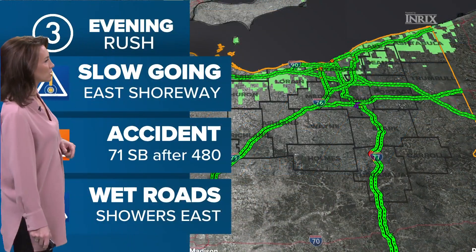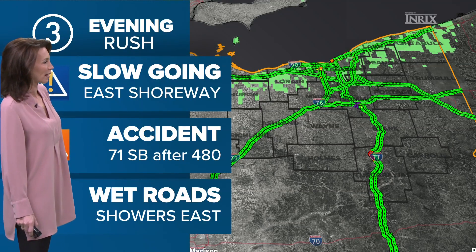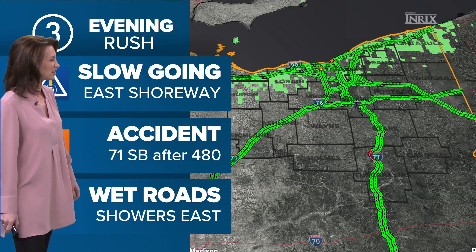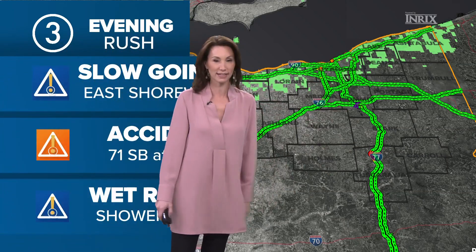It is a little slow going on the east shoreway right now with a bit of an update on the traffic. There's an accident on 71 southbound after 480 — that's off to the side already. And there are some wet roads farther to the east.